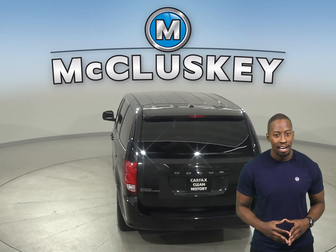See if this Dodge Grand Caravan is the one for you by taking it out on one of our free 48-hour test drives.